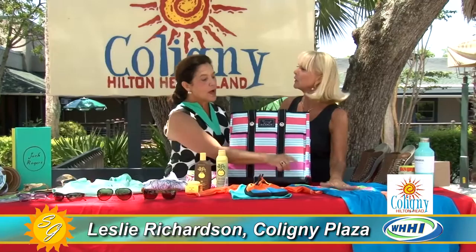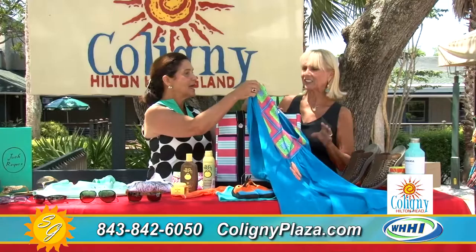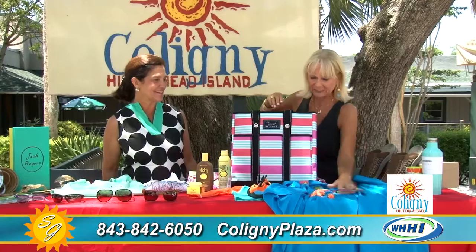We've only got about a minute left and we want to talk about a new shop. I hope you've come to the Traveling Sheet Boutique — it is the greatest little shop, it is adorable. And this little cover-up from the Lizzie and Lola line — I love this line. It's fantastic.